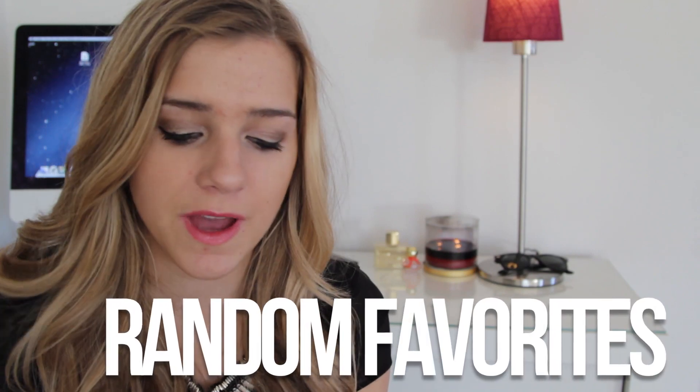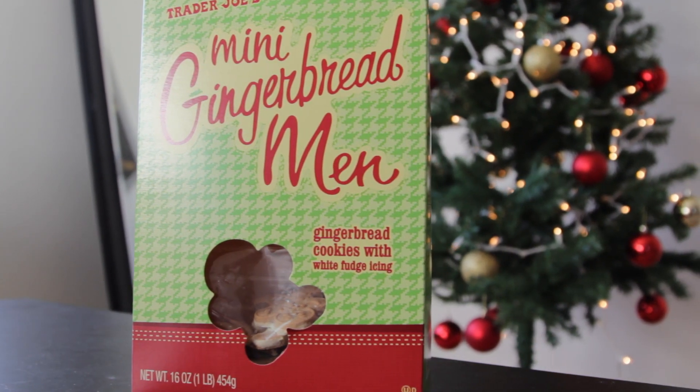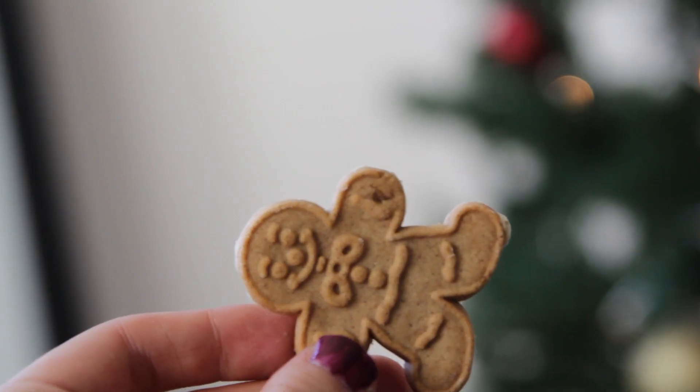The best part — random favorites. Trader Joe's Mini Gingerbread Man Cookies. I love them. It comes with a ton so they kind of take forever to finish — share them with your family. The icing tastes so good. If you have tea with this or coffee with this, it's so good. It's my favorite cookie thing ever.